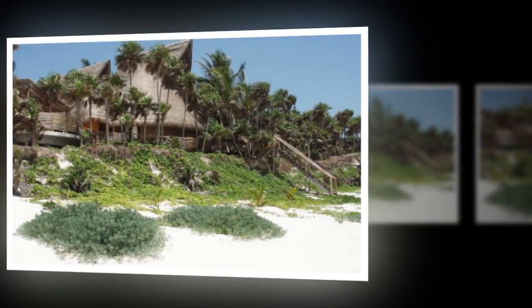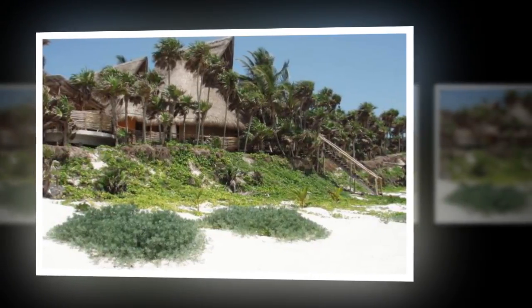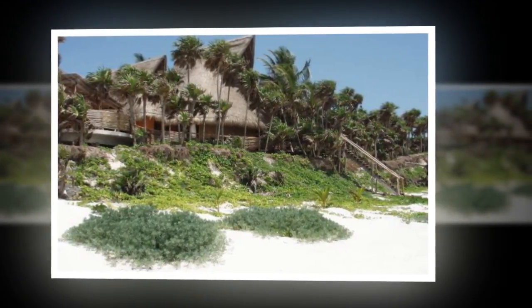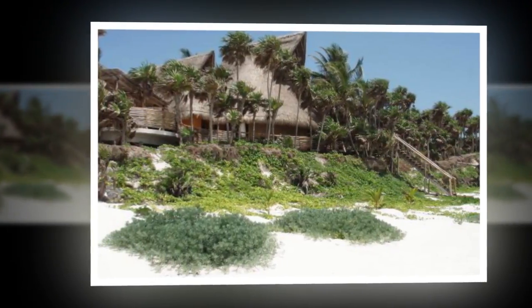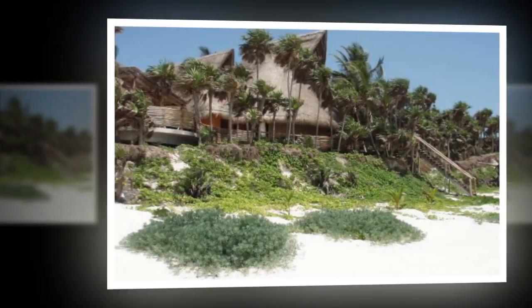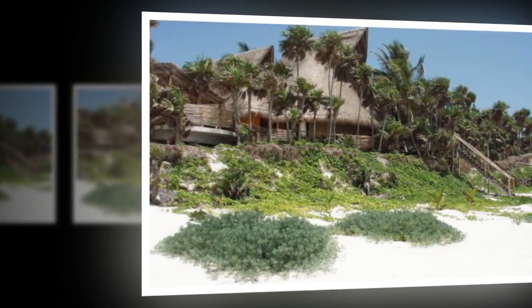Tulum. Casa Ciancana is set in the Sankan Biosphere Reserve, a UNESCO site on the Caribbean Sea. The off-the-grid, eco-friendly home is powered by sun and wind, and includes five bedrooms, a large central living room with a palapa roof, a media room, and two terraces.